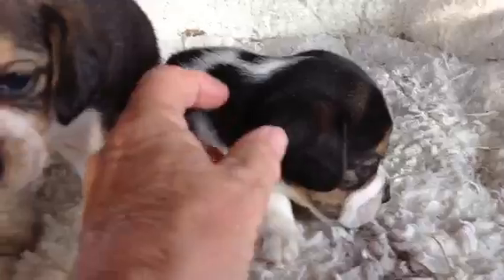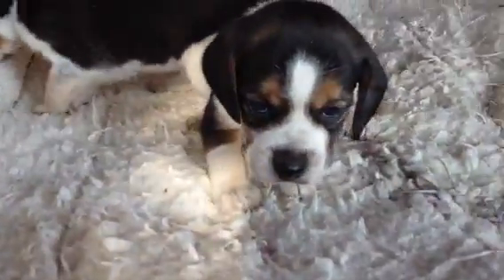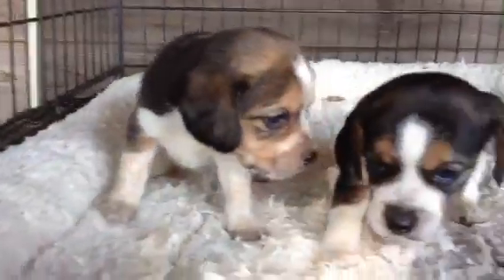This one is going to be a black tri, and I do believe that this one that just turned away from us is going to be a little blue tick girl. It looks like she's got some ticking coming up on her.